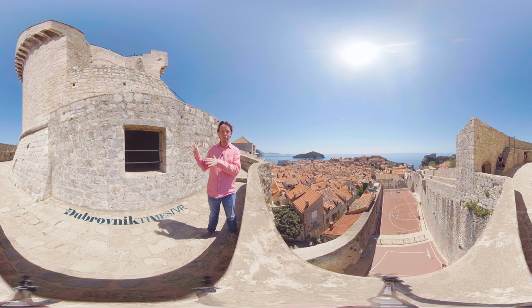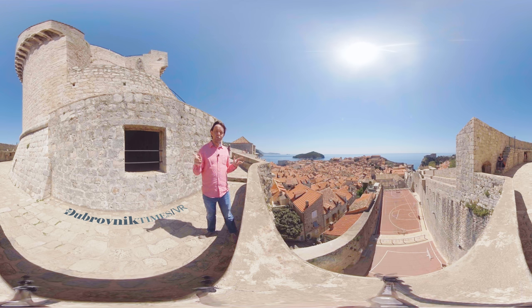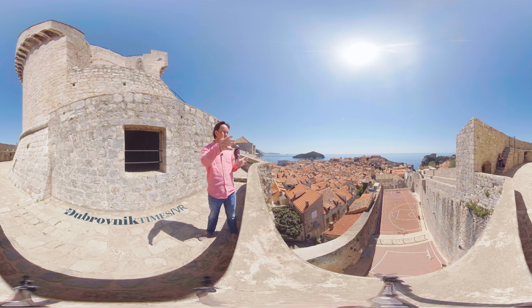This is the highest point on the Dubrovnik city walls — the famous city walls that stretch for 1.96 kilometres around this historic medieval city. The basketball court, as you can see, is nestled in underneath the base of this Mincheta Fortress.